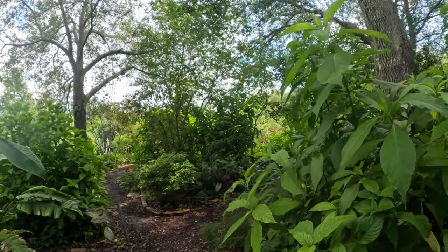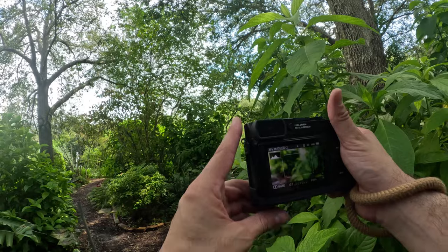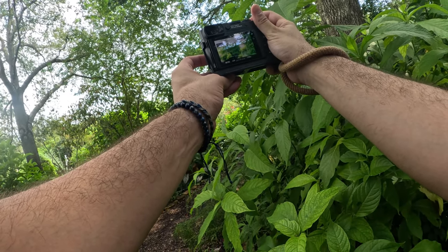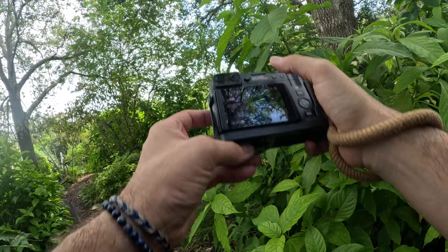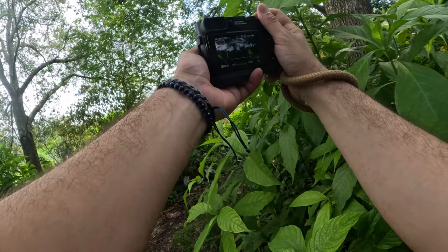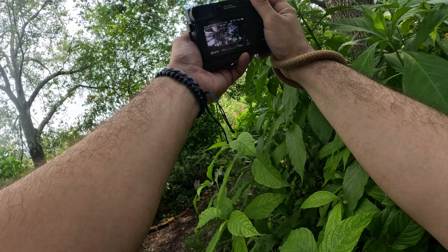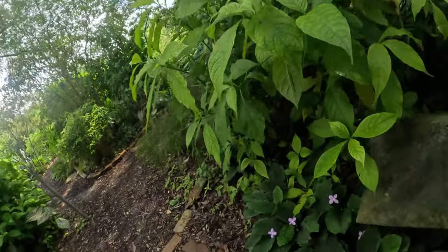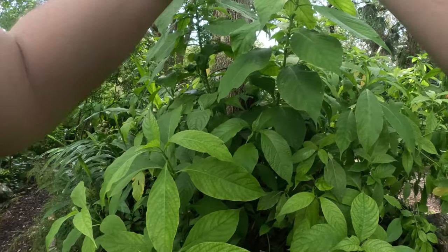Just walked into another spiderweb. You see him? I wonder if I could photograph him. It's going to be very difficult. Got to be careful not to destroy his web. Dang it. Squat down. Oh, this would be cool.